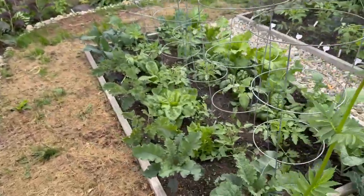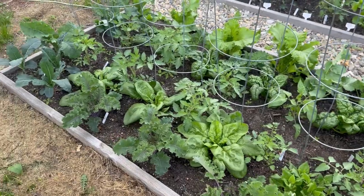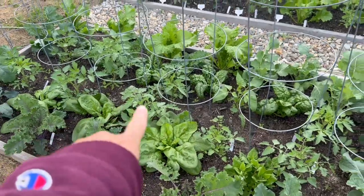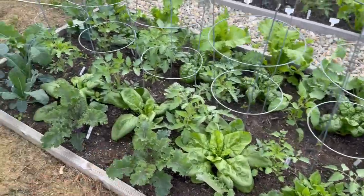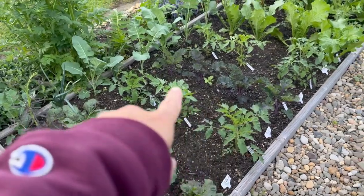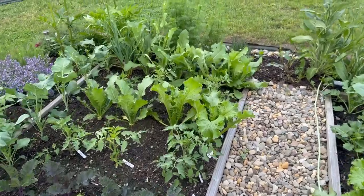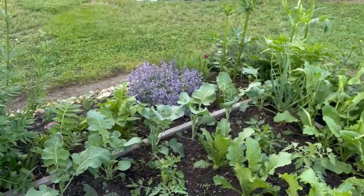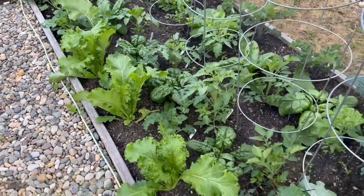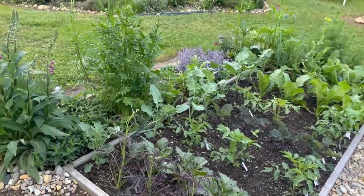This area has really grown in since my last video update — in just one week, look at these greens! I'm having company tomorrow and making a big green salad, and everybody's going home with lettuce because look at how much spinach I have. My tomatoes are growing really fast. I've got kale, mustard, more tomatoes, turnips, and broccoli in the back.